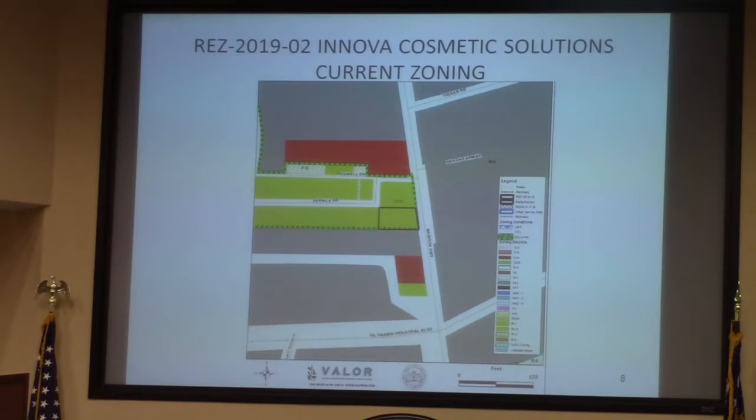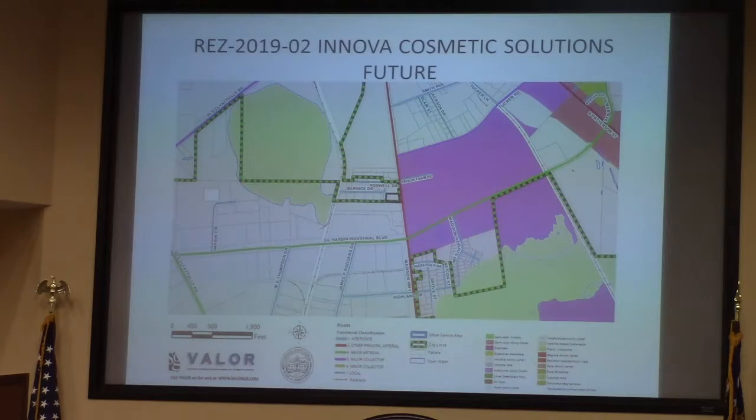M2 zoning is across Madison Highway as well as adjacent to the south, which is a salvage yard. TRC had no objectionable comments. Staff found the request consistent with the comprehensive plan and future development map, which depicts the property in an industrial activity area.